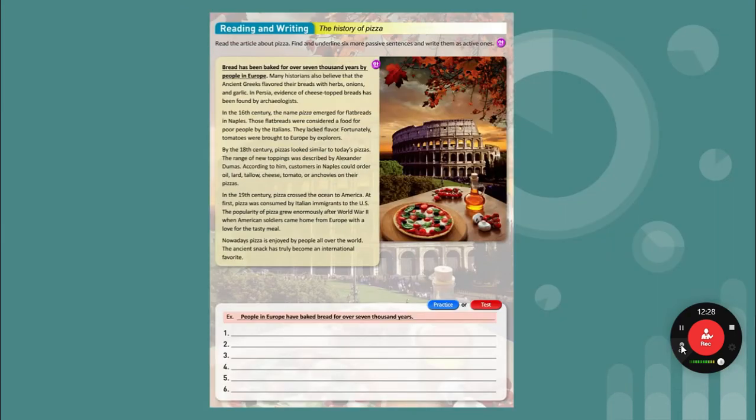Reading and writing: the history of pizza. Read the article about pizza. Find and underline six more passive sentences and write them as active ones. Underline when you see anything with 'by' — that's a passive sentence.